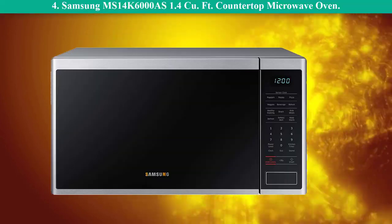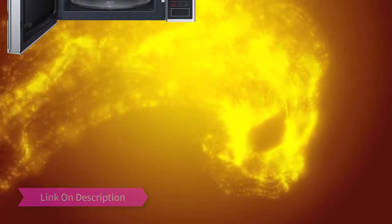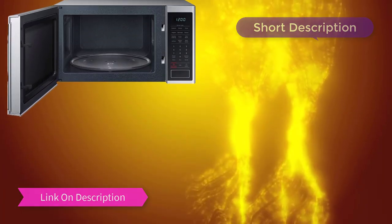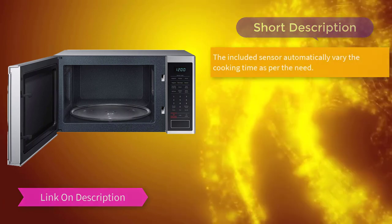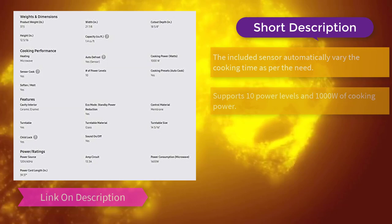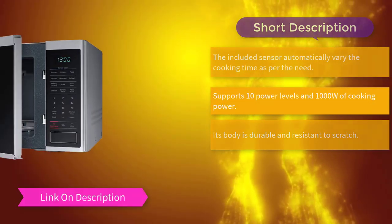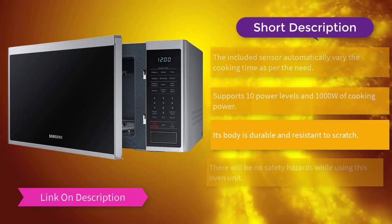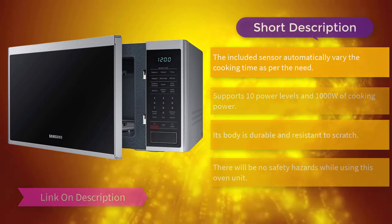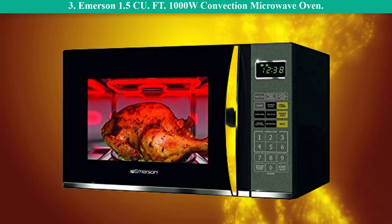Number 4: Samsung MS14K6000AS 1.4 cubic feet countertop microwave oven. The included sensor automatically varies the cooking time as per the need, supports 10 power levels and 1000 watts of cooking power. Its body is durable and resistant to scratches. There will be no safety hazards while using this oven unit.